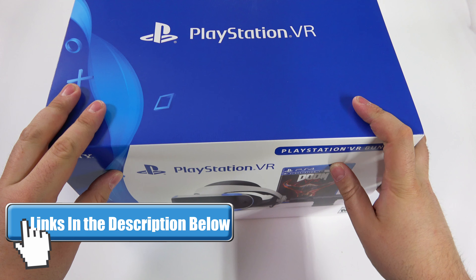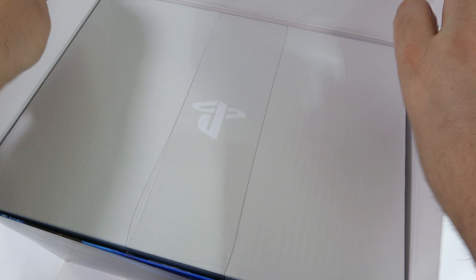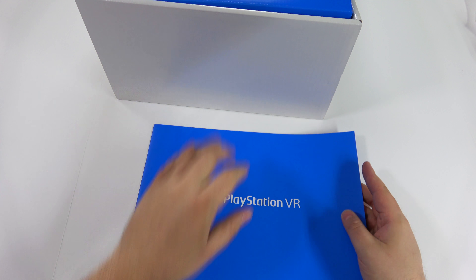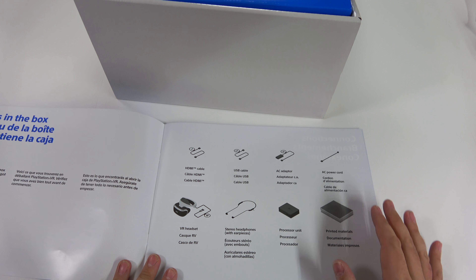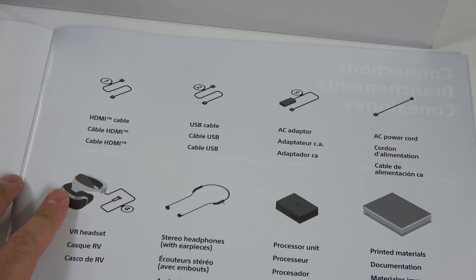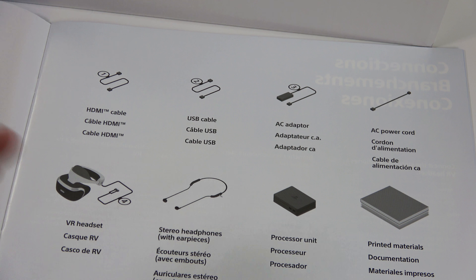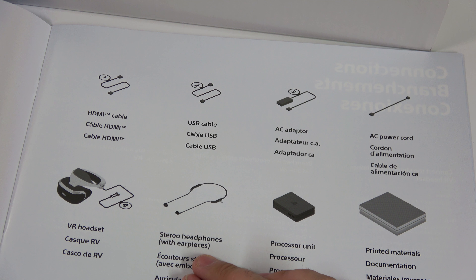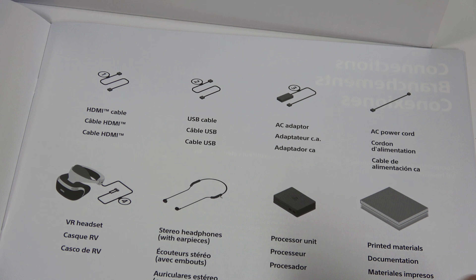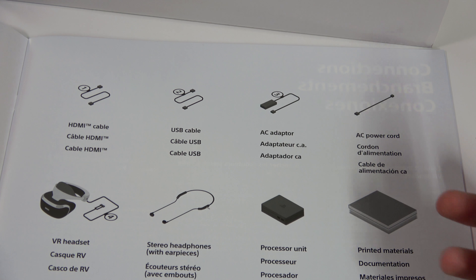Alright, let's get into the meat and potatoes of it. Right away you've got that little plastic to help lift it out. Here's the quick start guide, pretty much explaining everything you get in here: HDMI cable, USB cable, AC adapter, AC power cord, the headset, stereo headphones — that's cool. I have the gold headset with 7.1 surround sound, so I'll be using that. But it's neat to know they gave you a stereo headset that'll get you by. The processor unit — even with the Pro, you still need the processor unit because it's so labor intensive.